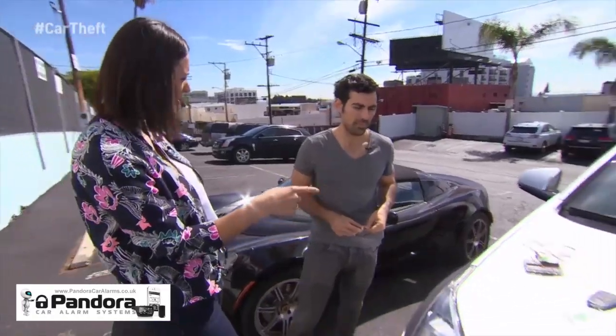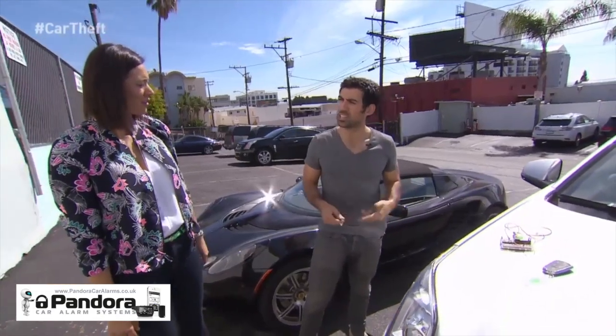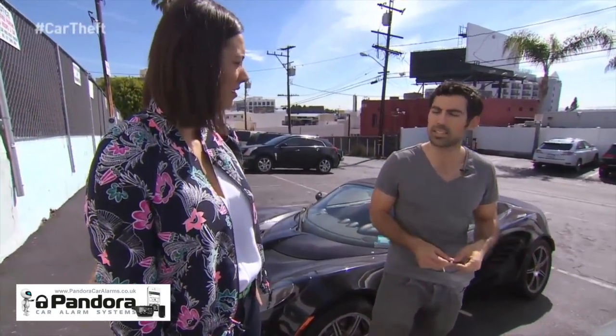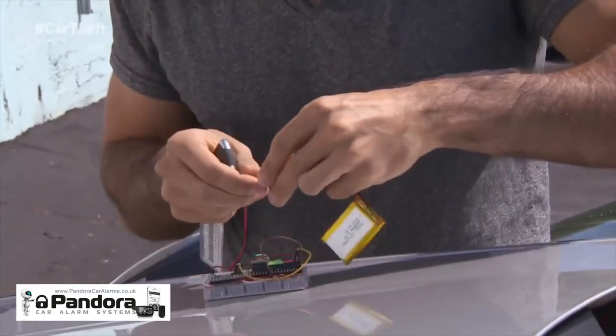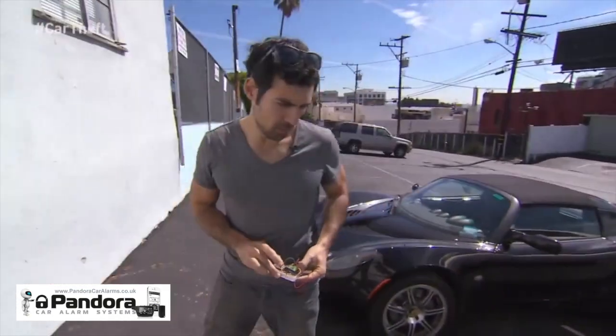What motivated you to come up with this? Cars are now pretty much just computers on wheels. So like a computer, they're vulnerable to various types of attacks. I was just interested in what attacks are possible today. Sammy is known as a white hat hacker — he tries to expose flaws in security systems before the bad guys do.